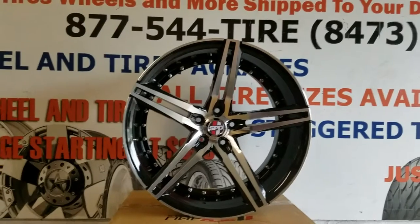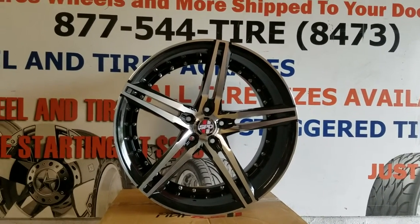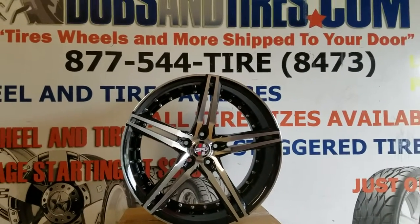You can find these wheels online at DovesAndTires.com, or feel free to call us at 877-544-8473. This is your boy KB from Doves & Tires TV, signing off.